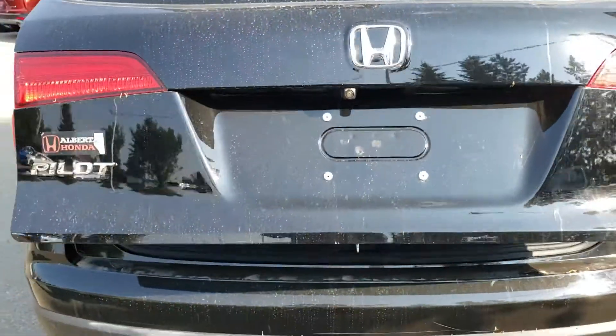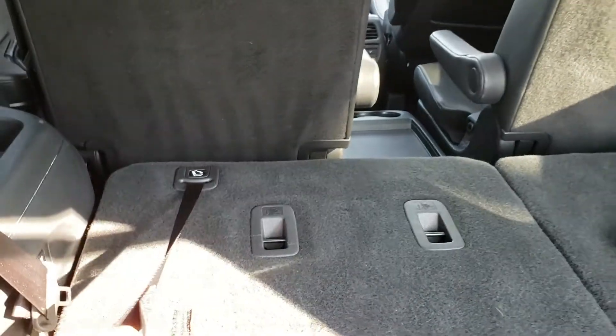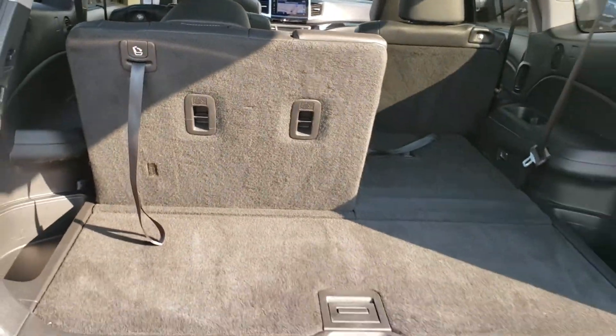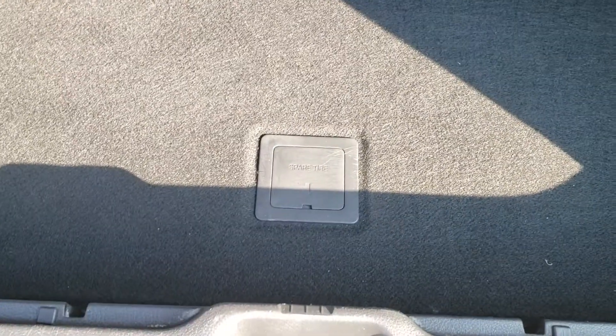You get your backup camera, power tailgate, and your third row with lots of room. It lays nice and flat, there's even some extra storage space, and your spare tire is underneath there, secured down like a truck.